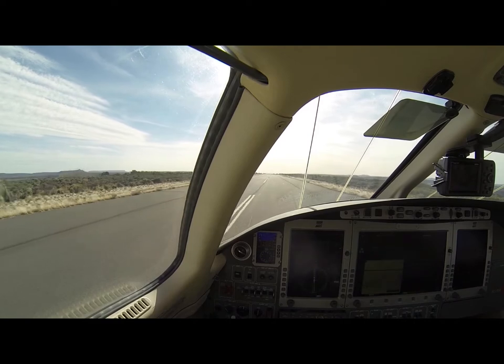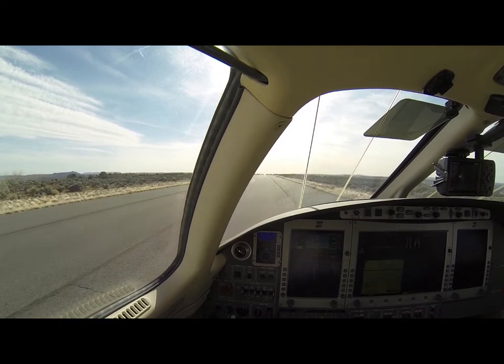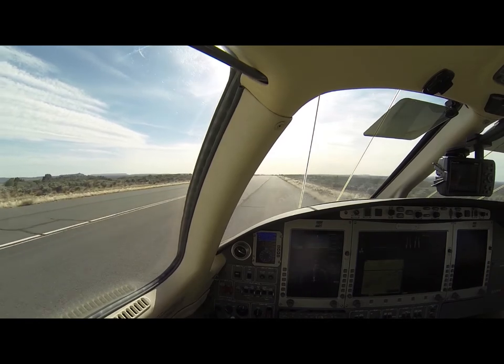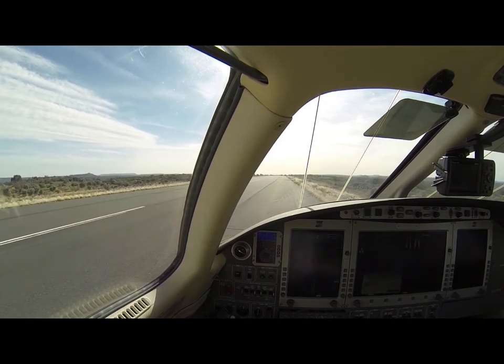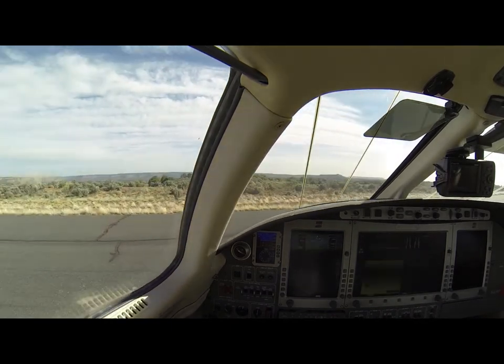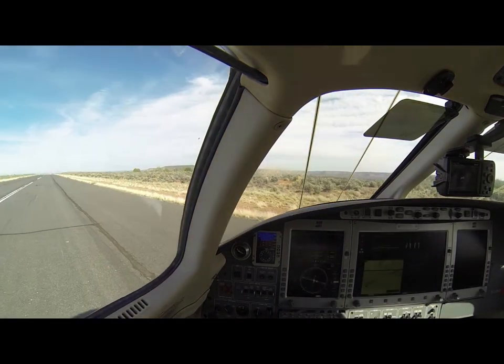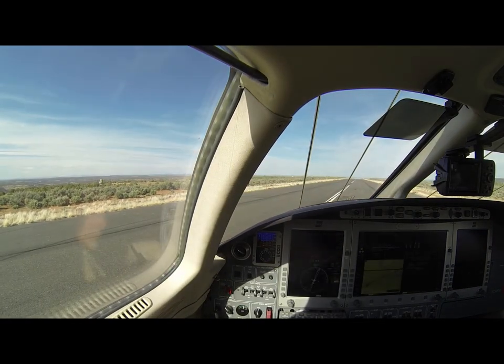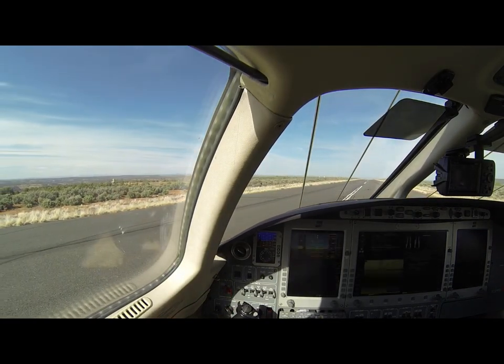So we'll try that little maneuver here. You've never been able to do that? It worked. That was nice. We lost your foam, but we'll get it.